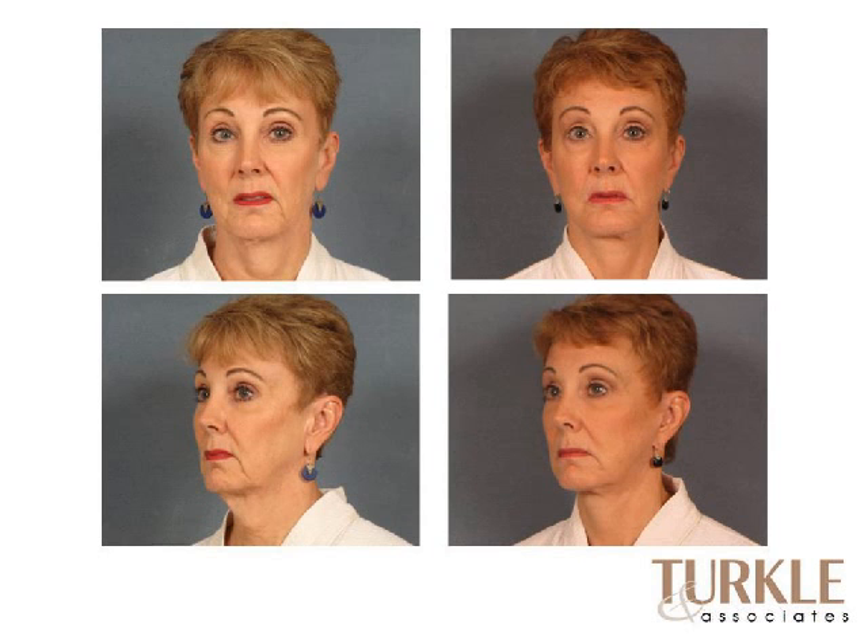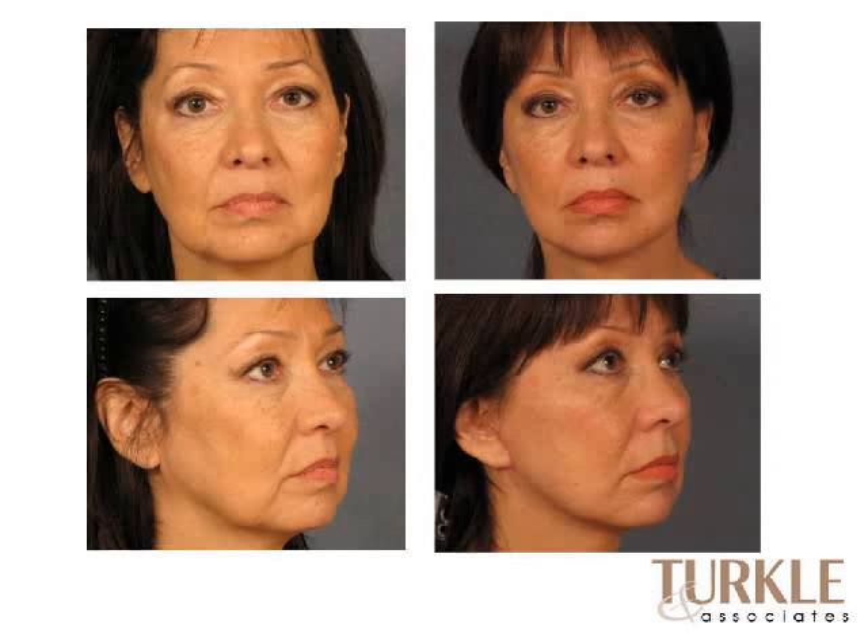Another example showing removal of excess tissue from the neck and jawline, with the cheeks lifted and elevated. This is an example of a mini facelift with improvement along the jawline — the jowling is better, and the cheeks are a little rounder and fuller in the middle than before.